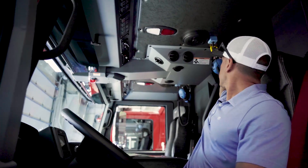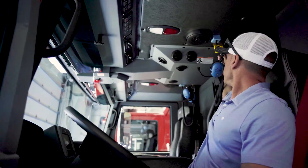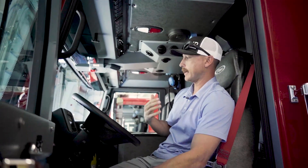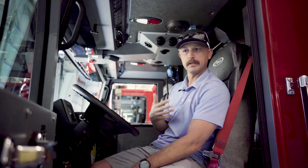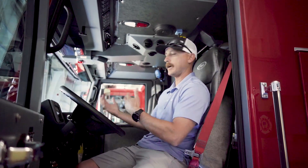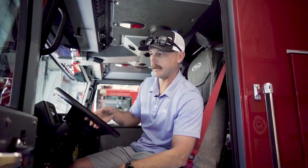We went with the Stictronics pre-wired headsets. Along with that, we did put a camera in the back of the engine. A cool feature is it has a microphone built into it, so as we're backing up and you have a backer, he can talk to you and you can actually hear what he's saying inside the cab — an extra safety feature.